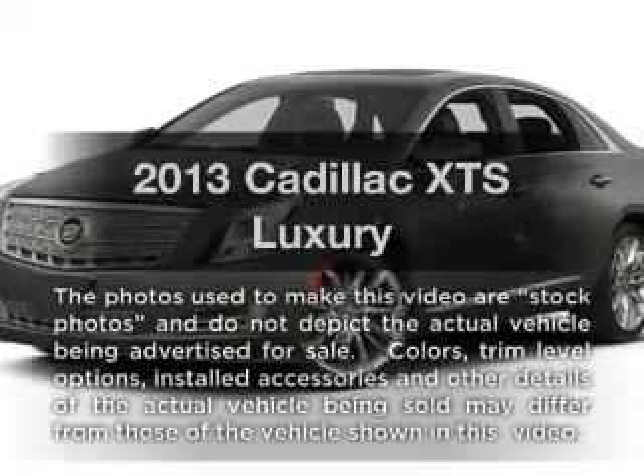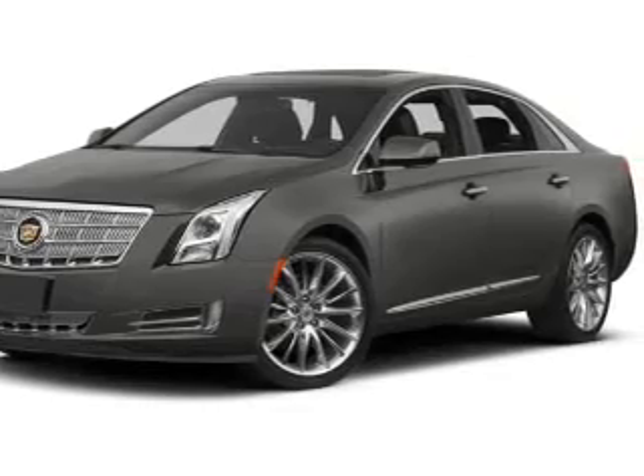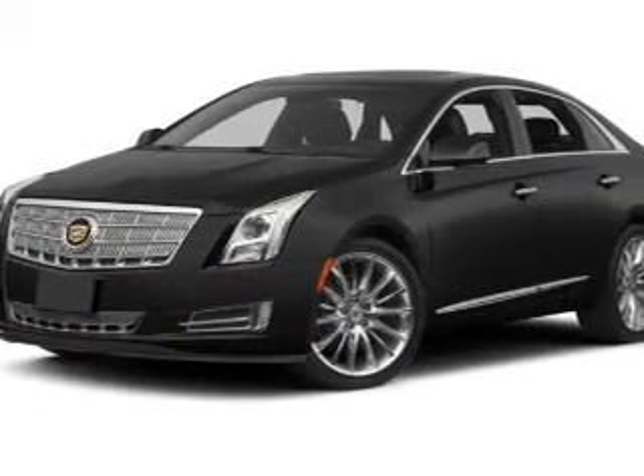If you're looking for a first-rate auto, this one could be yours today. With a reliable six-cylinder engine, the powertrain includes front wheel drive, driven by a six-speed automatic transmission.